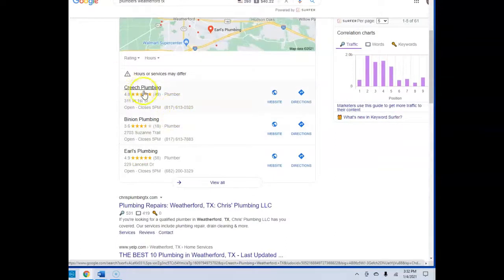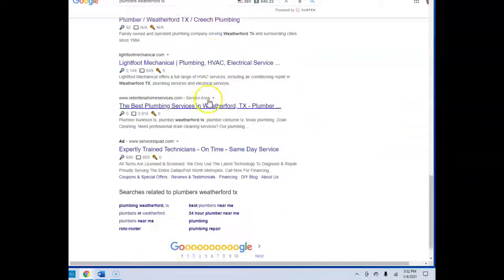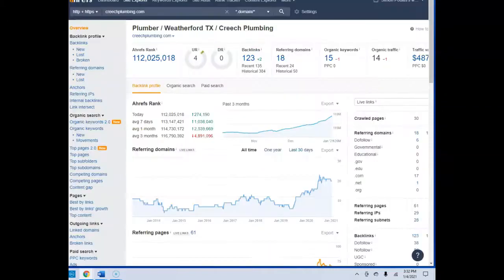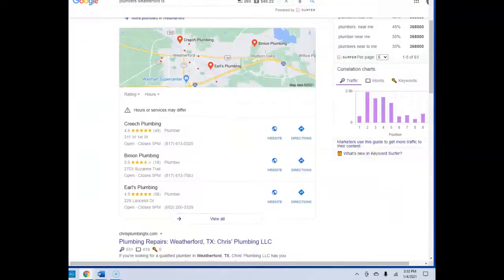Ultimately, your goal is to be number one in the map pack section and number one in the organic section — what we call this bottom section. Creech Plumbing is definitely beatable; it's definitely doable for us to move you guys up and essentially gain the customers that are calling them first. Everyone uses Google for searching businesses, and they're typically going to go with someone in this section first.